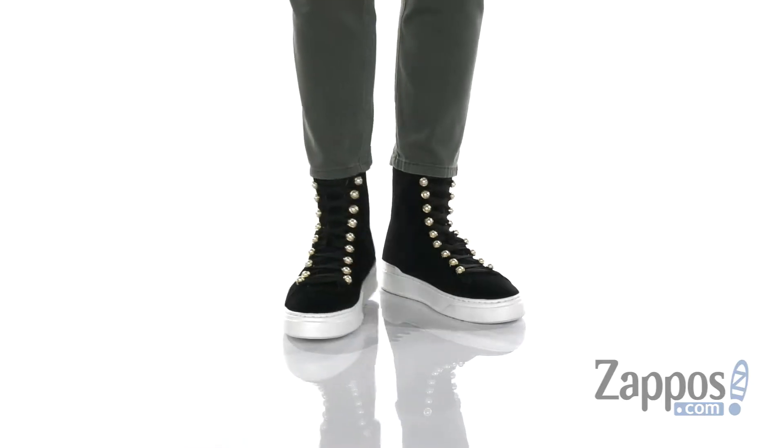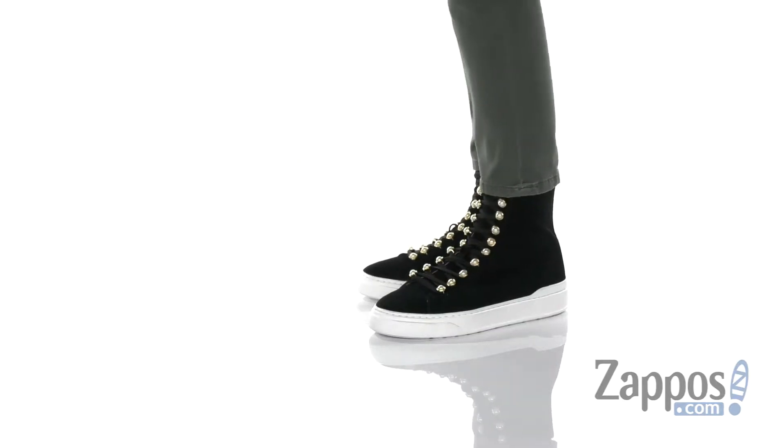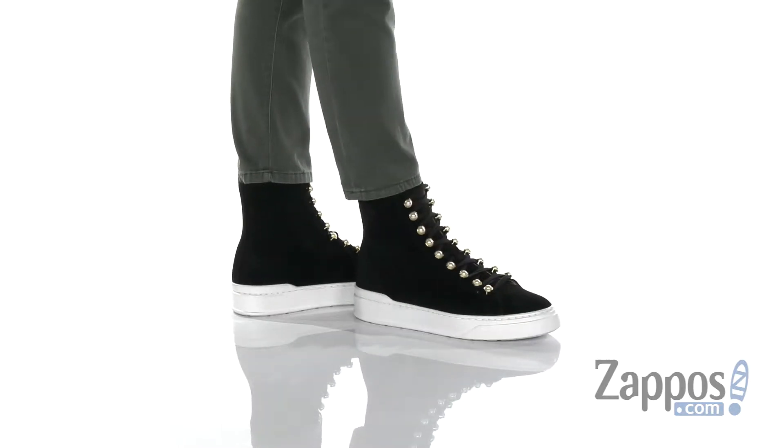Hey everyone, it's Abigail from Zappos.com and this is Lenny by Stuart Weitzman. These shoes feature a high-top silhouette with this awesome pearl detailing for a chic and sporty look.